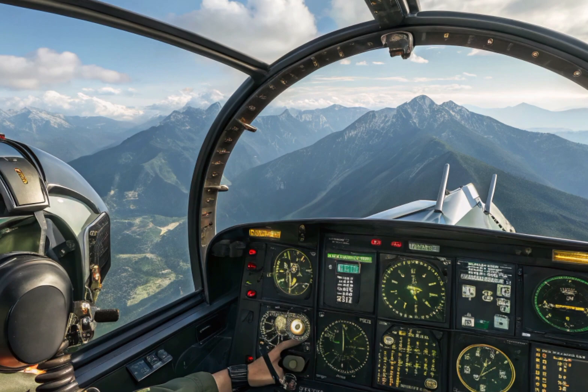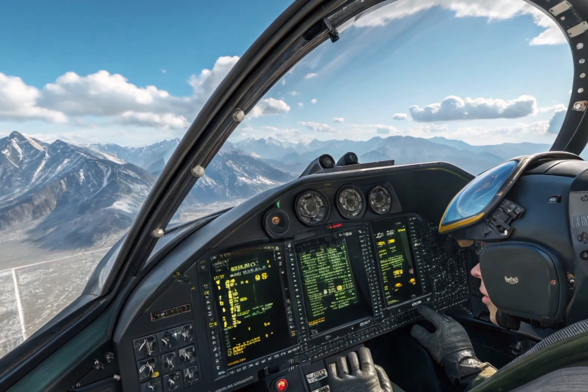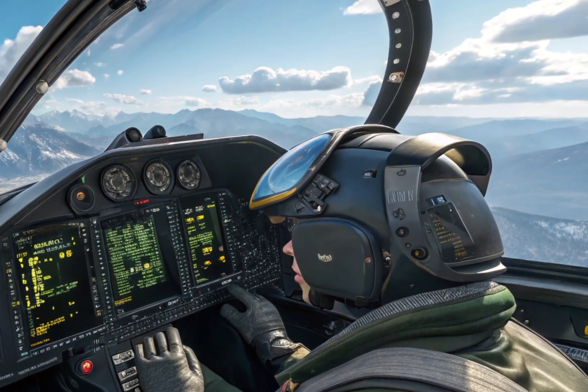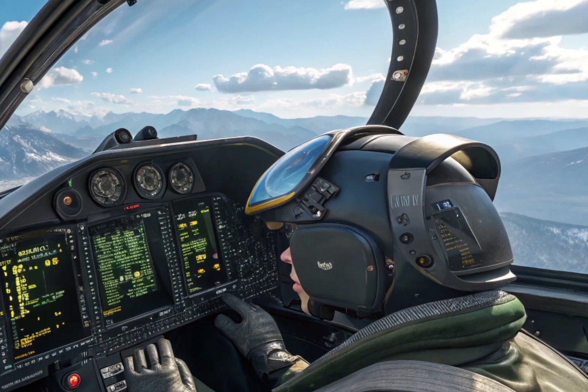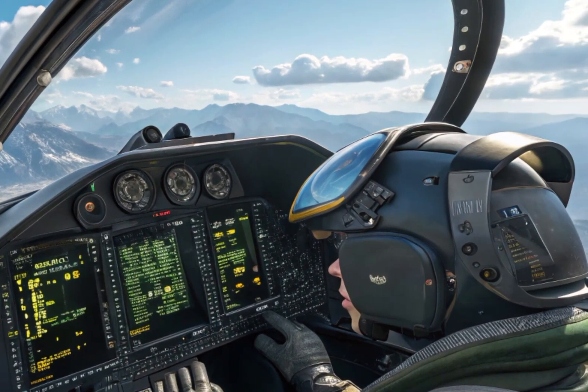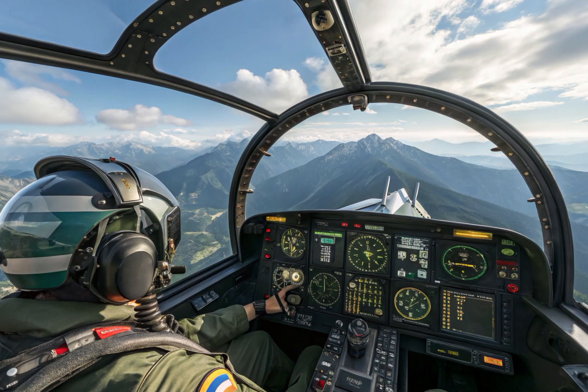When it comes to power, the J-10C is equipped with a Chinese-made WS-10B turbofan engine, offering improved thrust and reliability compared to its Russian predecessors. This engine not only increases the aircraft's overall performance, but also gives it the potential to supercruise — a feature typically found in fifth-generation jets.